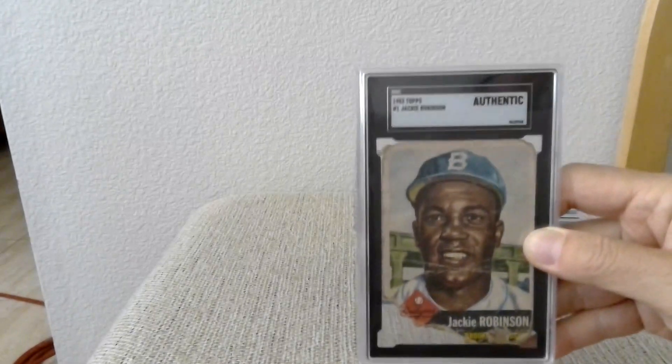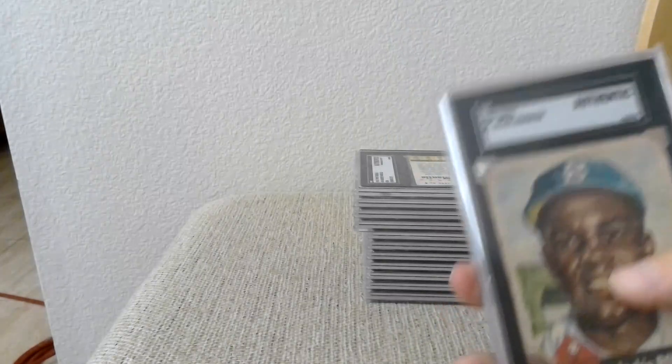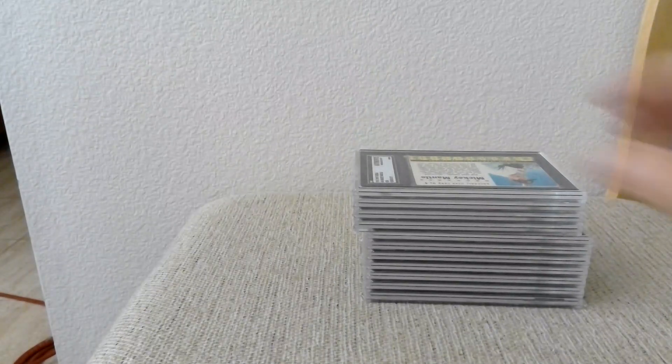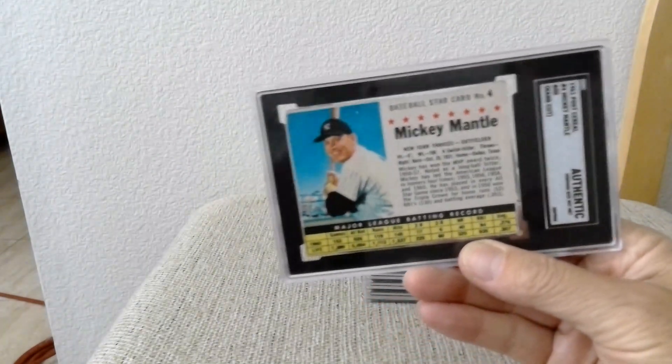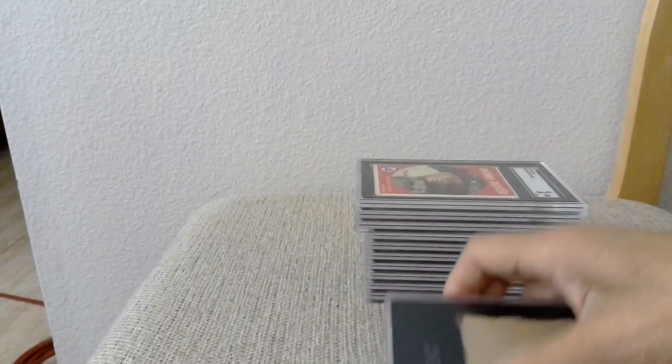First up, a 1953 Jackie Robinson — this one's in very poor condition, part of the card is missing, so I just got it authenticated. And this one was also just authenticated — it's a 1961 Mickey Mantle Post Cereal card. It had a rough cut and was undersized.